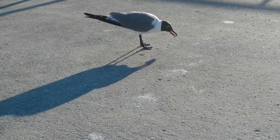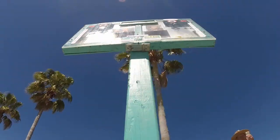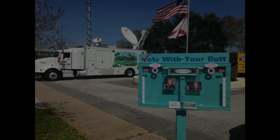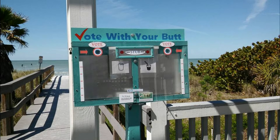Something needs to be done. But what? The goal of the Vote With Your Butt project was to test whether friendly competition would entice smokers to vote by placing their cigarette butts in a receptacle instead of throwing them on the ground.